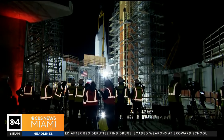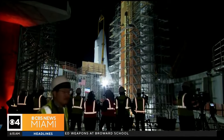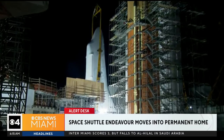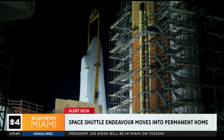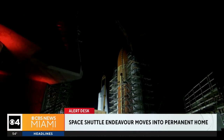An incredible sight while you were asleep. The space shuttle Endeavour undergoing its final and historic lift to become the only shuttle on display in the world to look as if it's ready for liftoff. Its permanent home is right here at the California Science Center in the Los Angeles area, which was tasked with the daunting job overnight of raising that retired space shuttle into a full upright position.